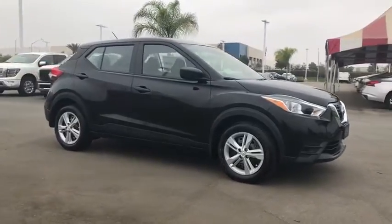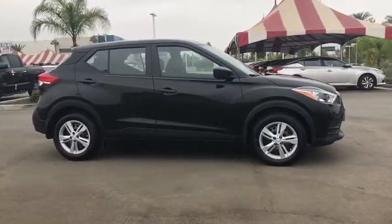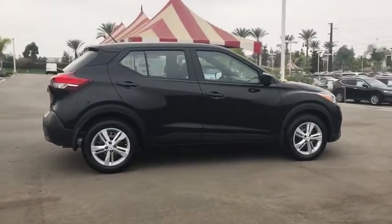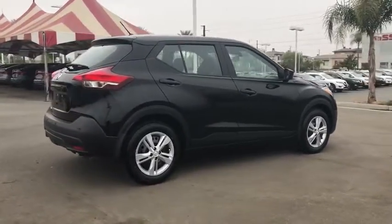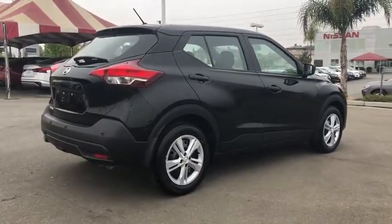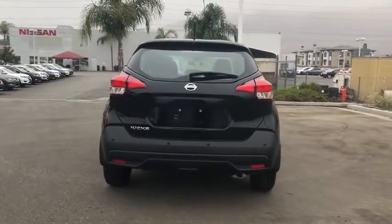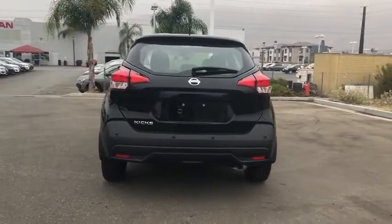Come test drive the 2020 Nissan Kicks. The Nissan Kicks is a crossover vehicle that will demand attention with its styling and impressive performance. Plenty of interior room allows for a comfortable ride while including all the latest technology features. Here are some of this vehicle's great options.